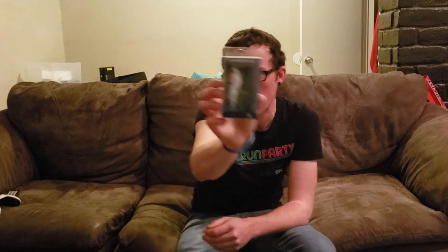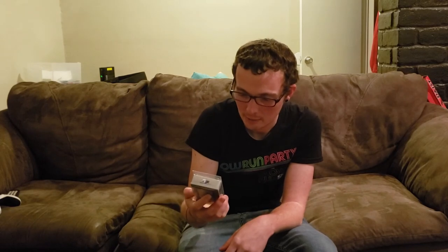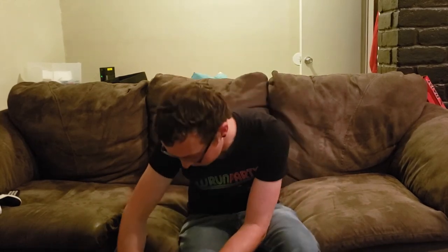Now we're moving toward topwater. I got an H2O Express Double Plop in the Threadfin Shad coloration — normally $5.28 for this off-brand bait. I paid $1.32 for a bait that was almost $5.50 at clearance.